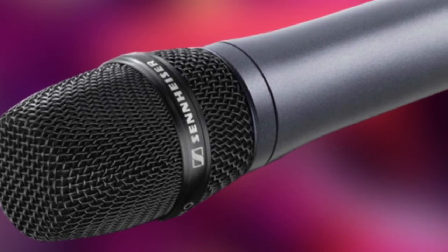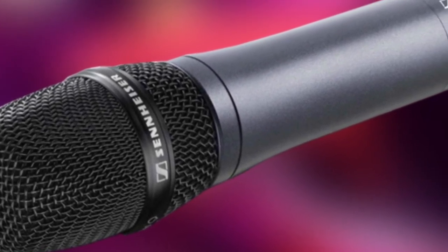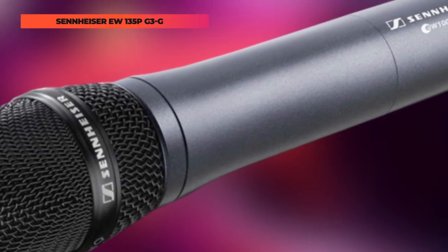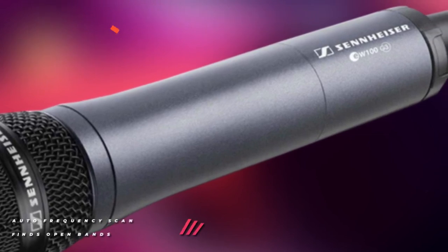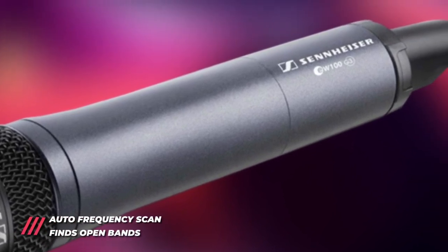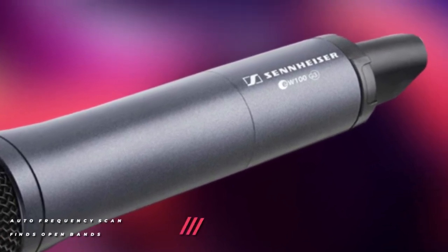The frequency scan function automatically searches for the clearest frequency at your location. At the same time, the transmitter offers an interchangeable capsule design, allowing you to swap mic capsules with different polar patterns to suit your application.